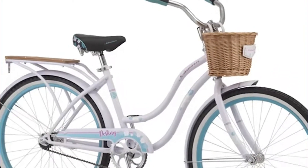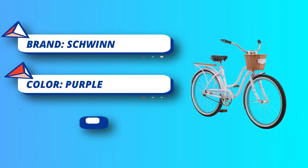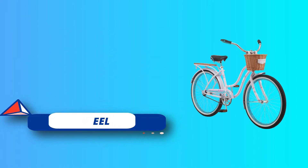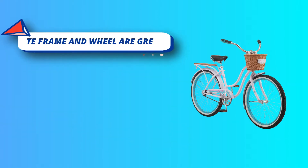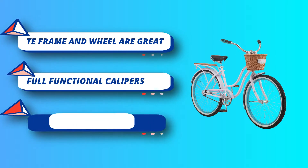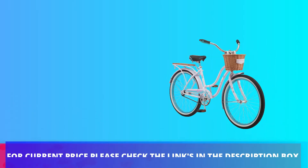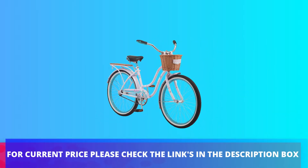This bike has an eight-speed Shimano cassette with a three-times-eight drivetrain to provide smooth shifting and easy pedaling. It has a steel frame and a reliable ride, with front and rear brakes for convenient stopping while riding. For current price, please check the links in the description box.